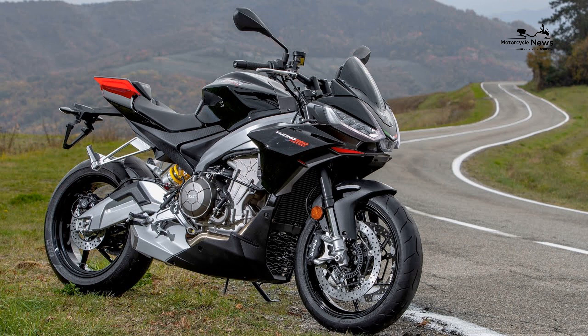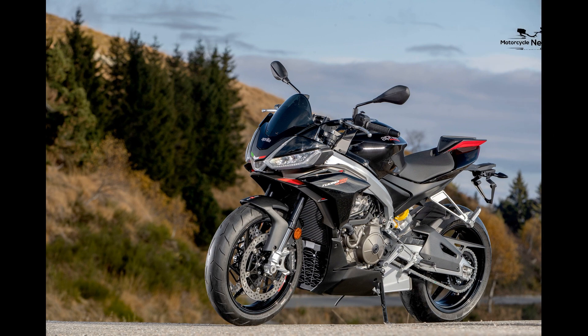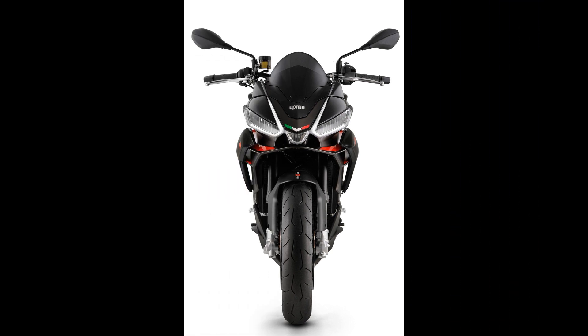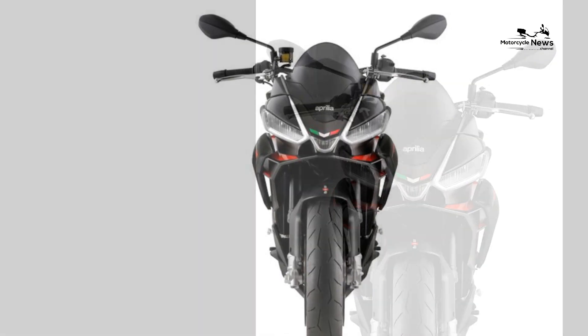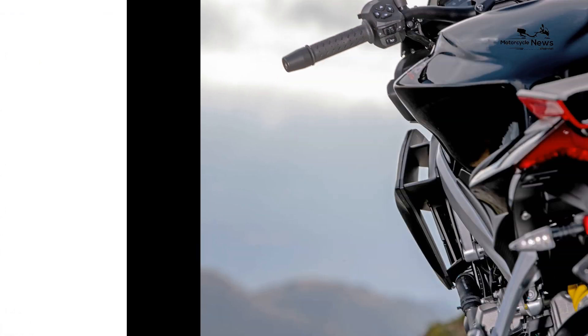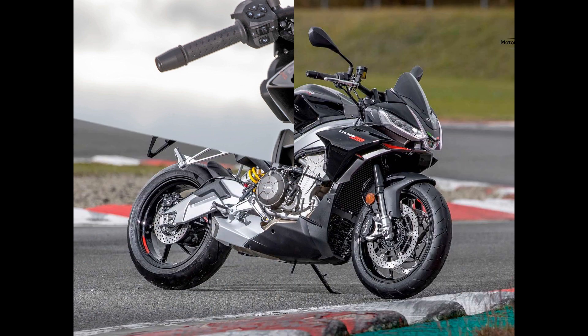Ride quality and brakes outgo the standard Tuono 660. Rebound and preload adjustable suspension components are replaced with fully adjustable 41mm KYB forks and a Sachs rear shock. Not only more adjustable than the base bike, the new kit works brilliantly with the Pirelli Diablo Rosso Corsa 2 tires, providing a composed ride that allows you to fully exploit its twin cylinder engine without tying yourself in knots.